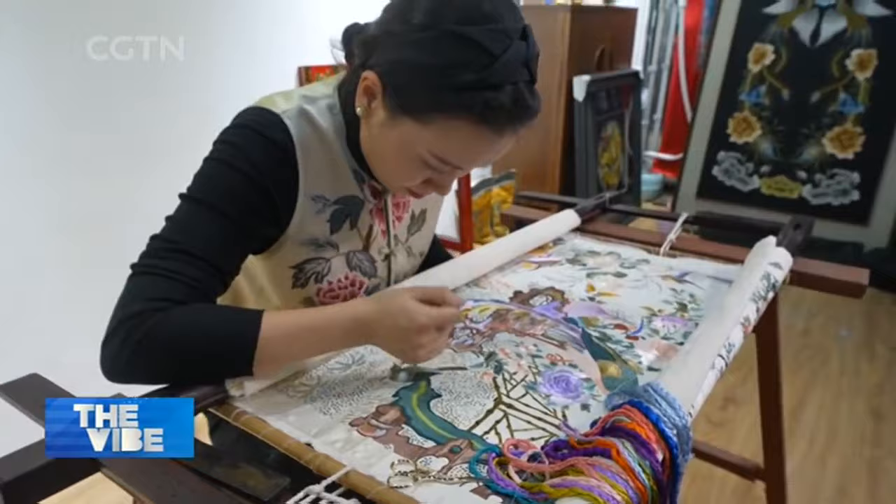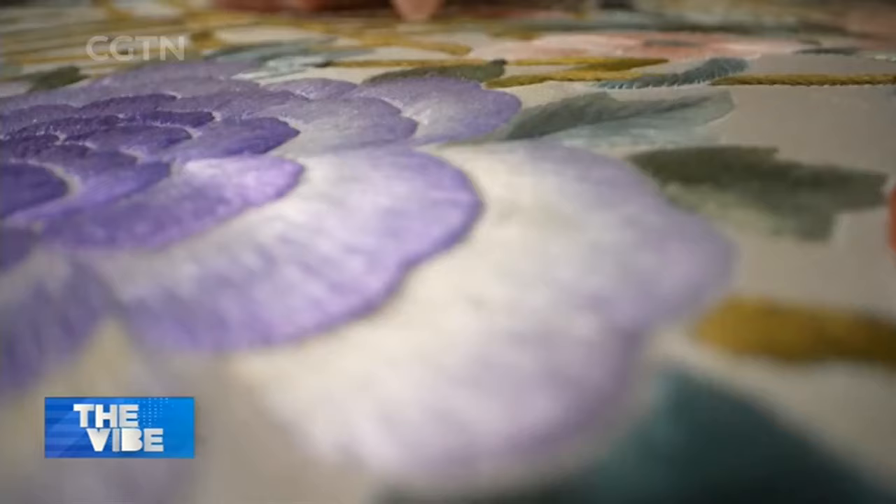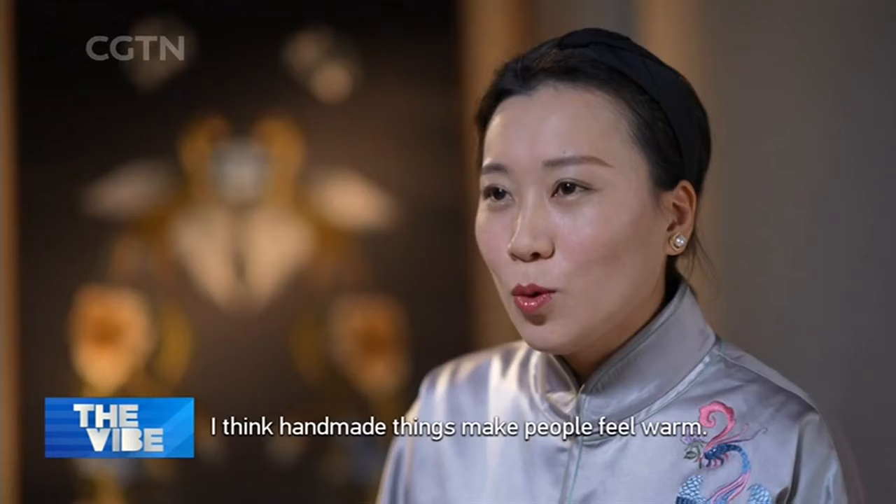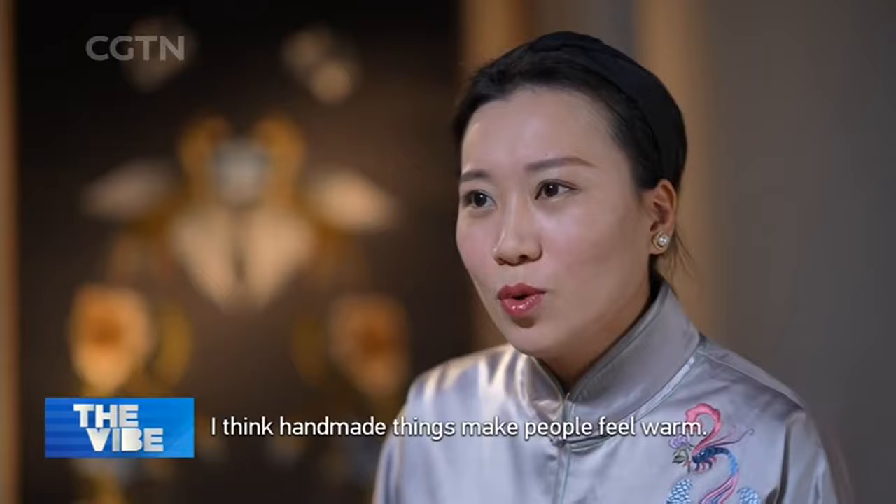Dazzling is the right word for the rich colors and vivid patterns. To me, it's more like moving nature onto a piece of silk cloth.